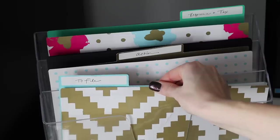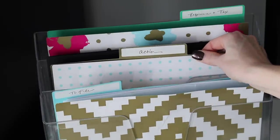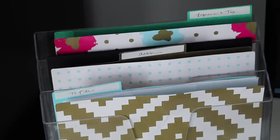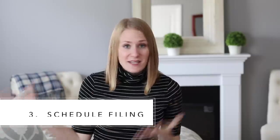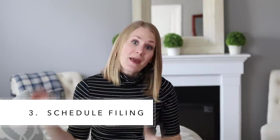Using that mail, you're going to designate where it needs to go. You either need to file something in your long-term storage, you either need to do something with it right now — here's where your bills are going to go and all of those things you're going to take care of — or it's an important tax document you have to file with your tax things. Designate a day during the week to take care of those things, file them, and sit down and pay all of your bills.